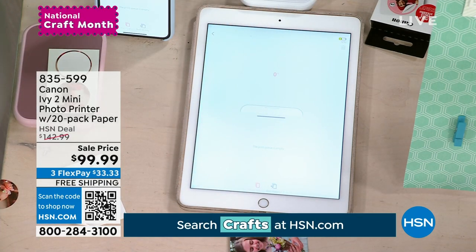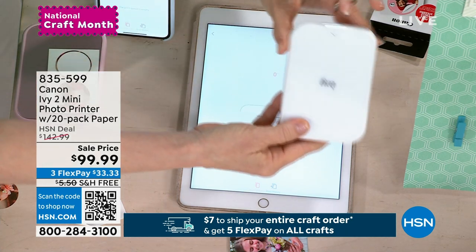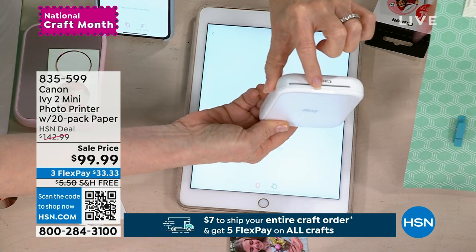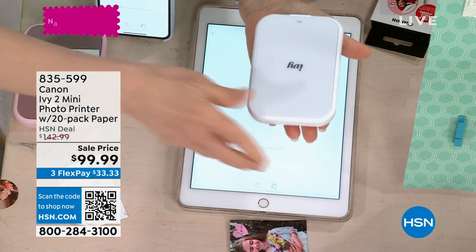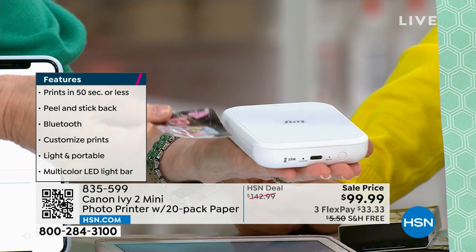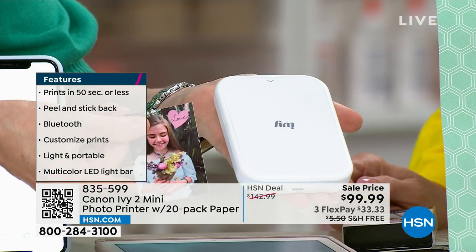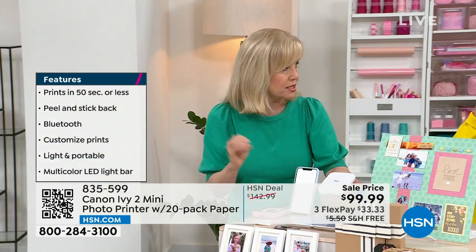You never have to buy batteries — you charge it up. It prints out the top; you can see the light start to blink. It prints out two by threes, and you're also getting the circle stickers — that is brand new. HSN is the only place where you get the circle stickers. People have been looking online — that is why 1,700 have already been spoken for.